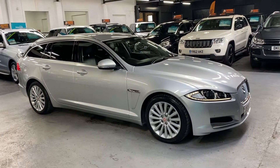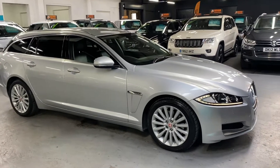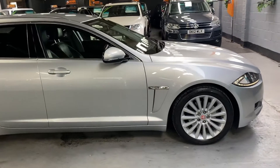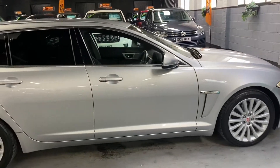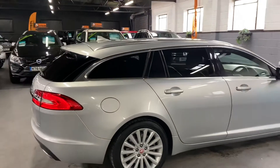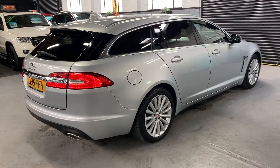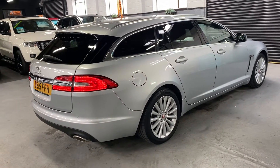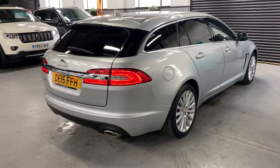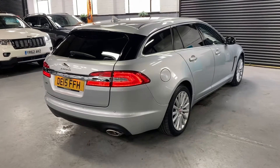Good afternoon. We're happy to present this 2015, 15-plate Jaguar XF Sports Brake — the estate version — in 2.2 diesel, luxury spec. The car has covered just over 67,000 miles from new, backed up with five Jaguar service stamps all the way to 41,000, so full Jaguar main dealer service history. We're going to give it a service to bring it up to speed. It's finished in silver metallic over a full black leather interior, with privacy glass in the rear.